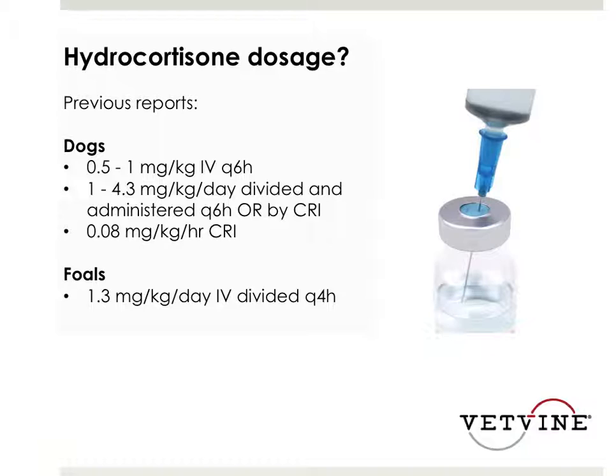If we have a fluid-loaded dog or cat who has a poor response to pressors, I'm pretty likely to go ahead and at least try half a mg per kg to one mg per kg of hydrocortisone IV every six hours. I have used both the CRI and intermittent injections and have not personally noticed a difference. We managed to publish a case report on one dog where we did it intermittently and got that dog off pressors, and it went home and did fine.